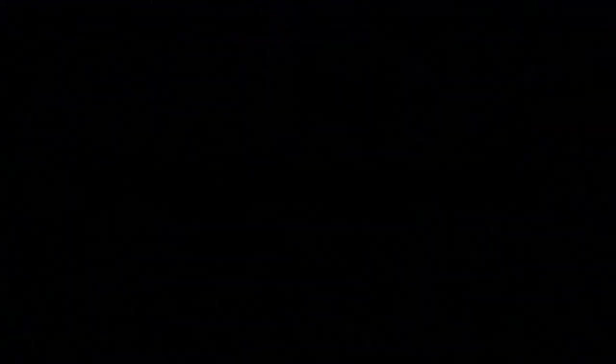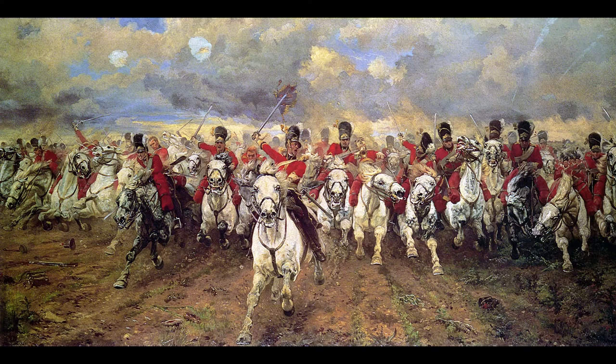10. Scotland Forever. Elizabeth Thompson. 'Our officers of cavalry have acquired a trick of galloping at everything.' — Wellington. Elizabeth Southerdon Thompson, Lady Butler, 3 November 1846 to 2 October 1933, was a British painter who specialised in painting scenes from British military campaigns and battles, including the Crimean War and the Battle of Waterloo. The Roll Call, purchased by Queen Victoria; The Defence of Rorke's Drift; and Scotland Forever, showing the Scots Greys at the Battle of Waterloo at Leeds Art Gallery, are among her notable works.